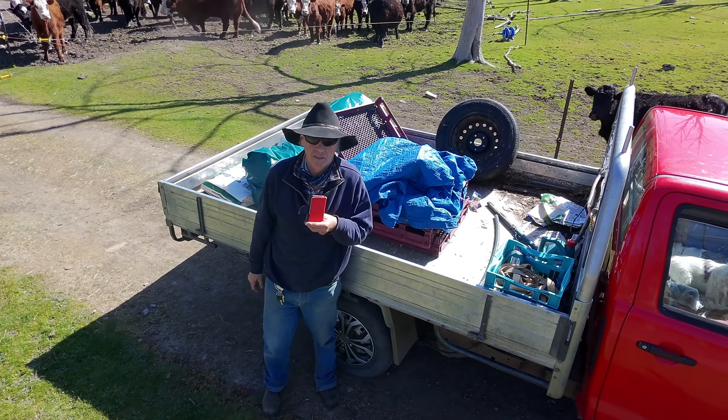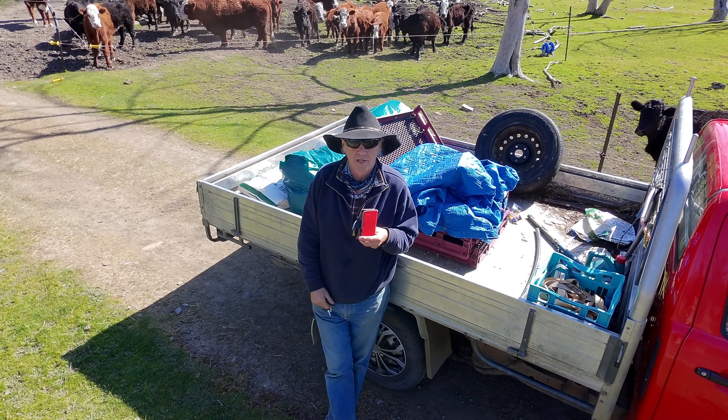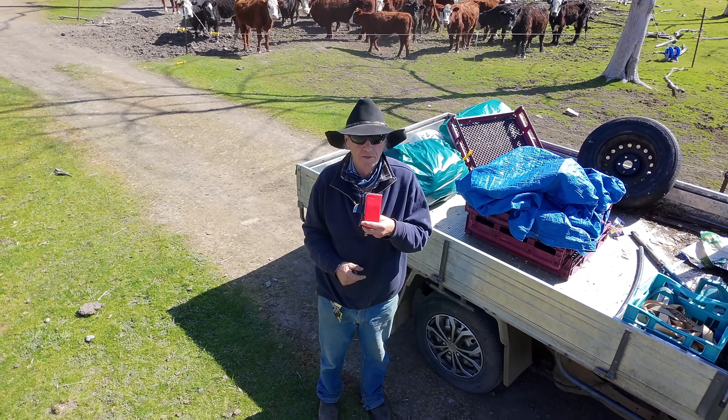We're going to have to move these cows that are behind me. We're going to move them into another strip grazing area right here. We'll give them a bit of food and get them moved.